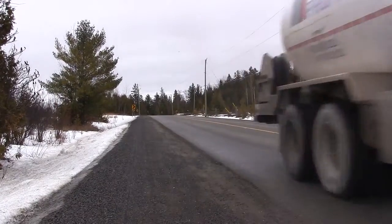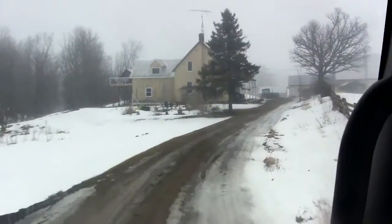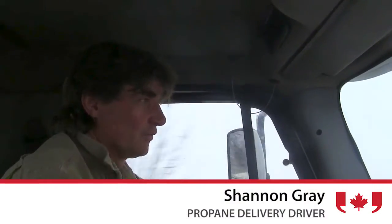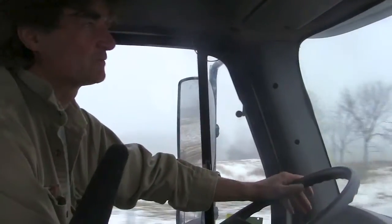I'm usually at the yard by quarter after 6, 6:30, do my inspection which takes five to ten minutes, and in the winter time you have to let the truck run for quite a while — probably seven or eight minutes before you can move it.